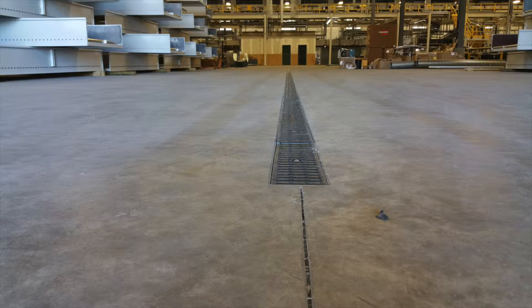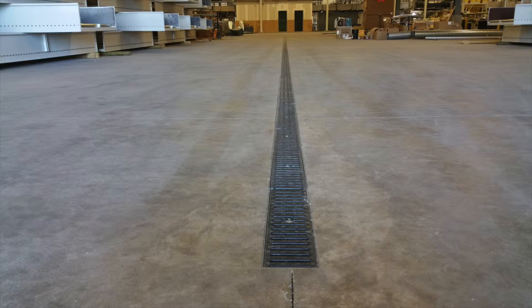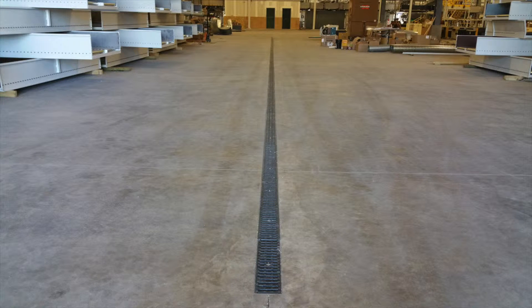Because trench drain is long and straight, imperfections really stand out. Rapid Trench solves this problem by dramatically improving grade and alignment quality, while also cutting installation time in half.